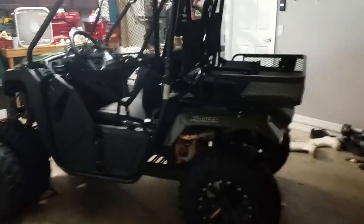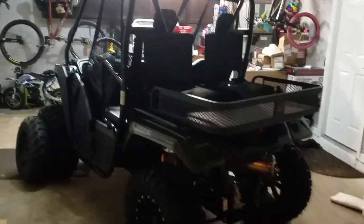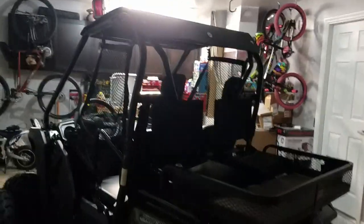So anyways, there it is guys. I'll get some riding videos of this and of the property, and I'll let you guys kind of check it out. Alright guys, see ya.